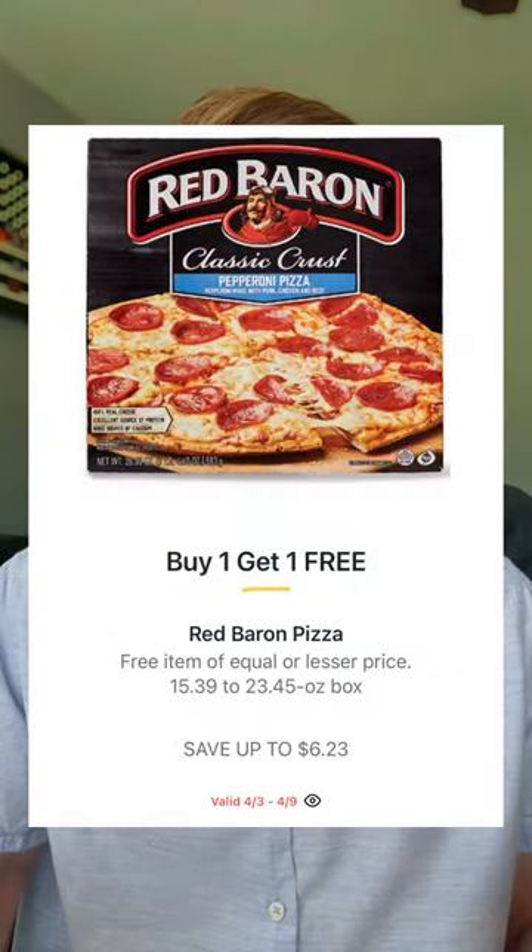Is it just me, or is the best part of those Nestle drumsticks the last little bit of the cone that has all that built-up chocolate? It just tastes so good. Up next, if you like the Red Baron pizzas, those are going to be buy one get one at $5.35, making that only $2.67 each.